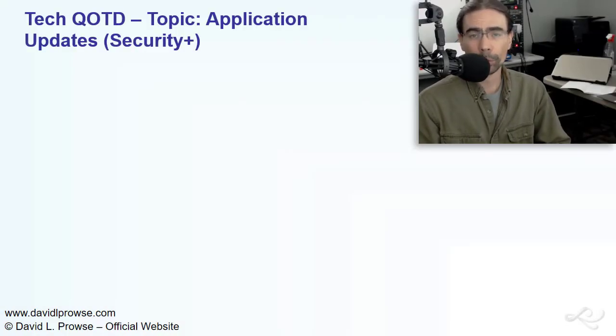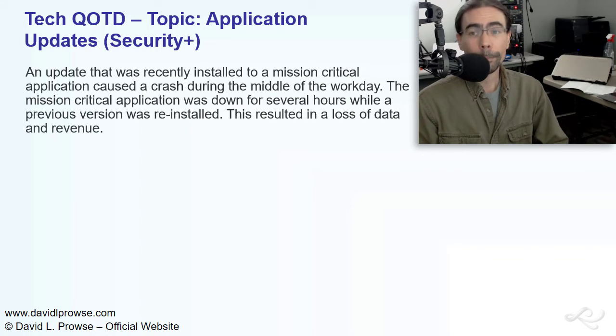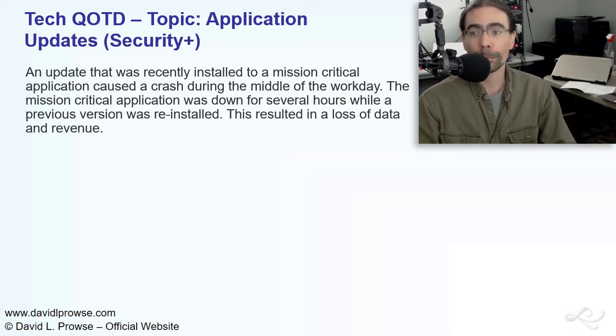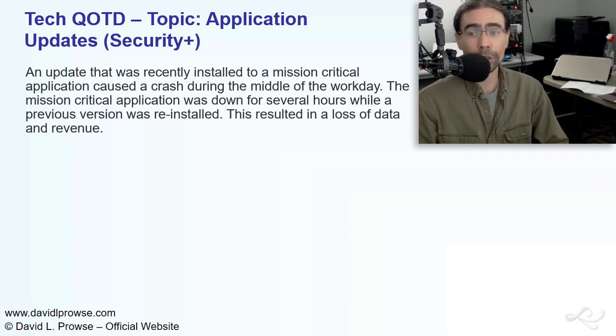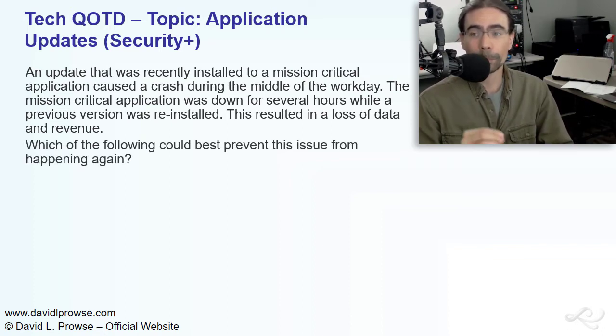Hello, Dave Prowse here with the Tech Question of the Day for February 17th, 2017, and this is on the topic of application updates. An update that was recently installed to a mission-critical application caused a crash during the middle of the workday. The mission-critical application was down for several hours while a previous version was reinstalled. This resulted in a loss of data and revenue. Which of the following could best prevent this issue from happening again?